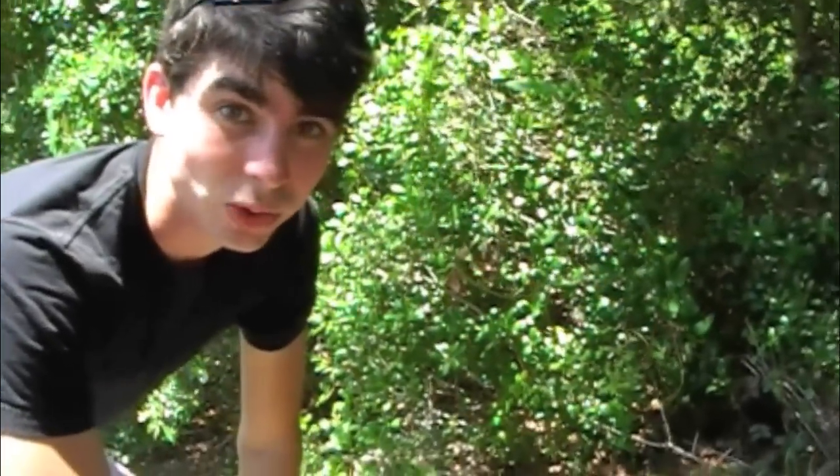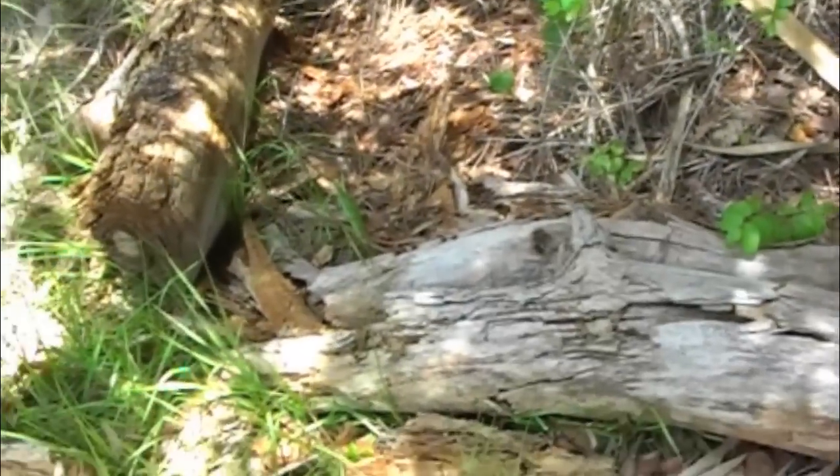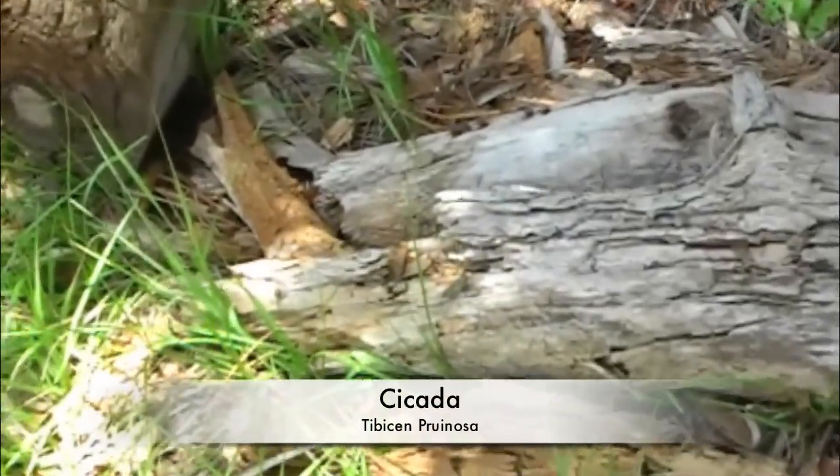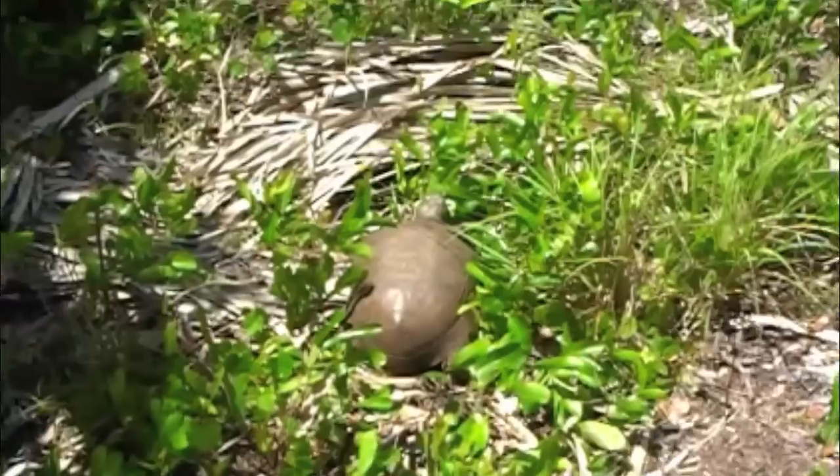Cicadas in their larval form will often remain underground, eating roots and growing for years. Then in the adult phase, they come up onto the surface, breed, and then die. Gopher tortoise.